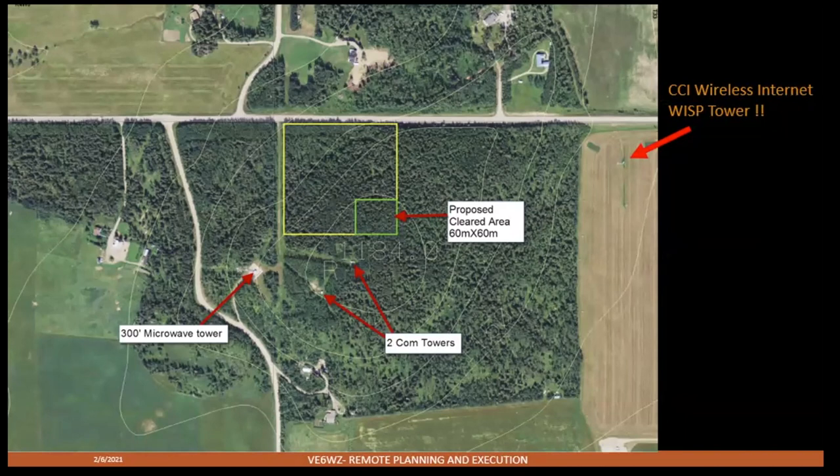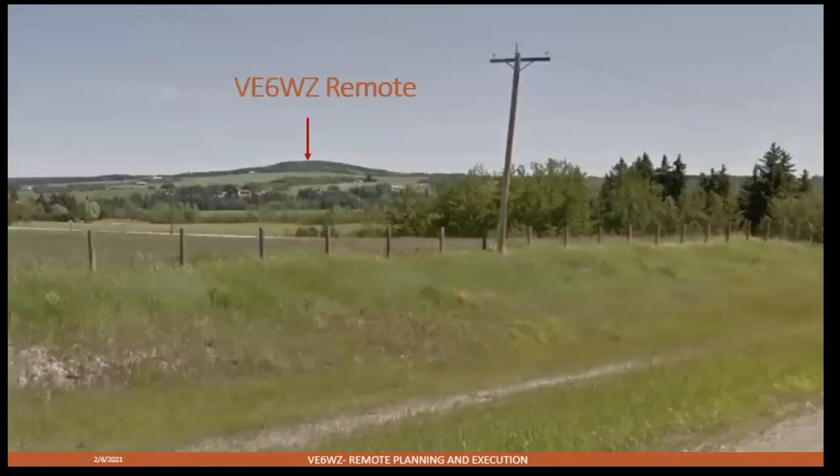I needed power — there was power along the main county road — and I needed internet. It turns out I share this hill with a bunch of comm towers. One to the east is one of my internet service providers, and the closest tower also had a WiMAX provider on it. There's also a 500-foot microwave tower to the west.